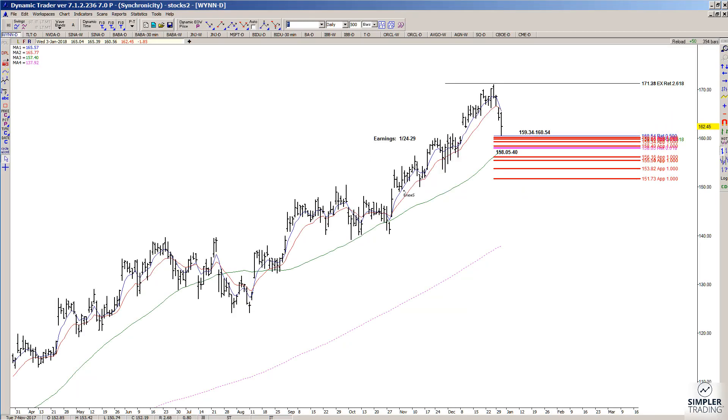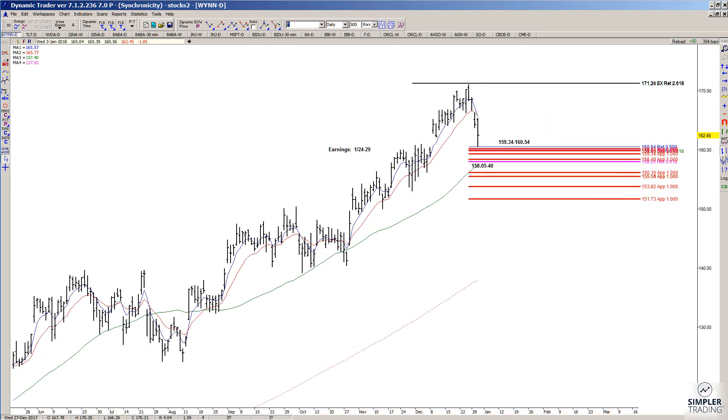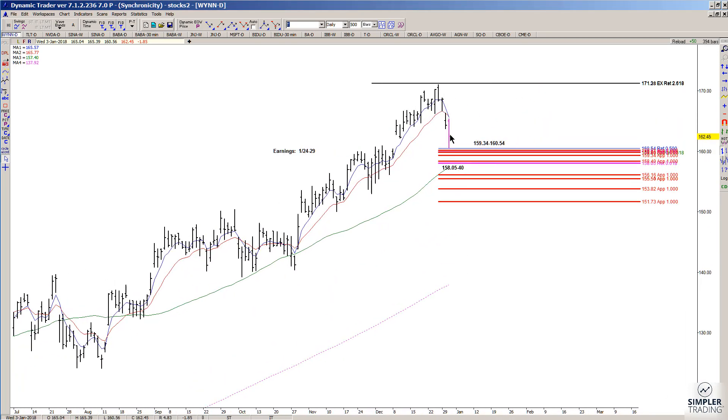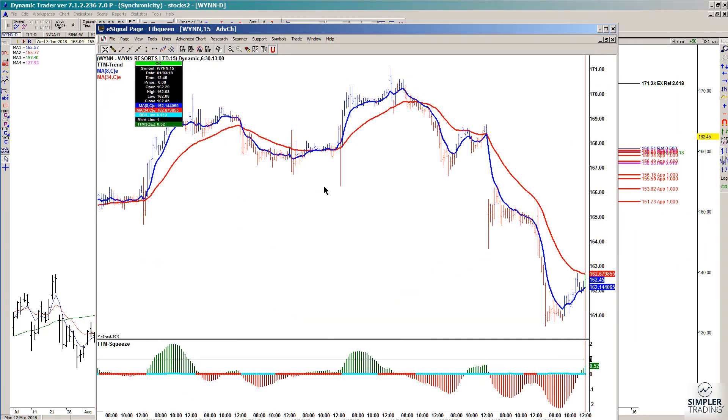Now that we're getting a correction, there's definitely something to look at as far as another possible entry. What I'm looking at comes from these prior declines within the uptrend — swings within swings — projected from the new recent high. I'm also overlapping this with other key price retracements and extensions, giving me areas to look at for possible buy entries. We did pull back into support yesterday, then went even lower today.